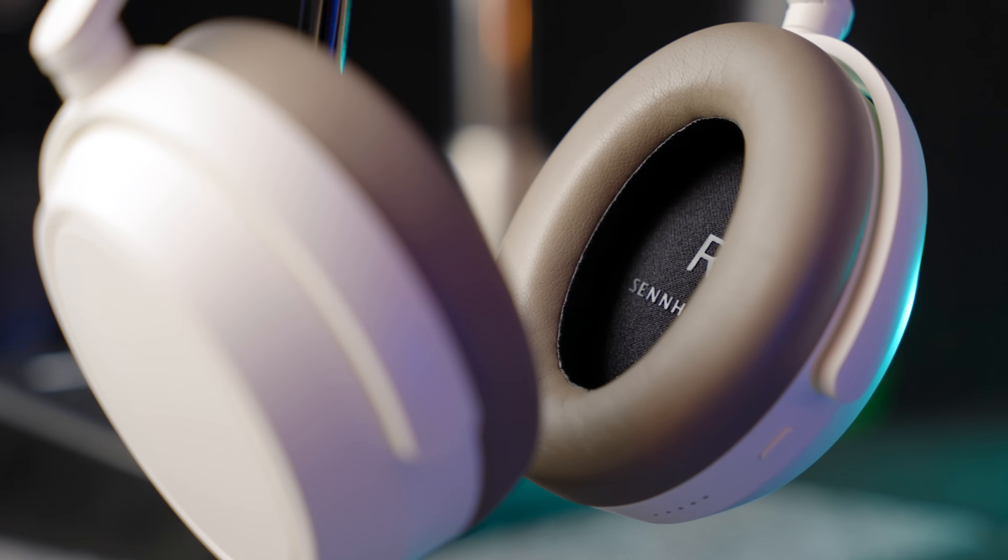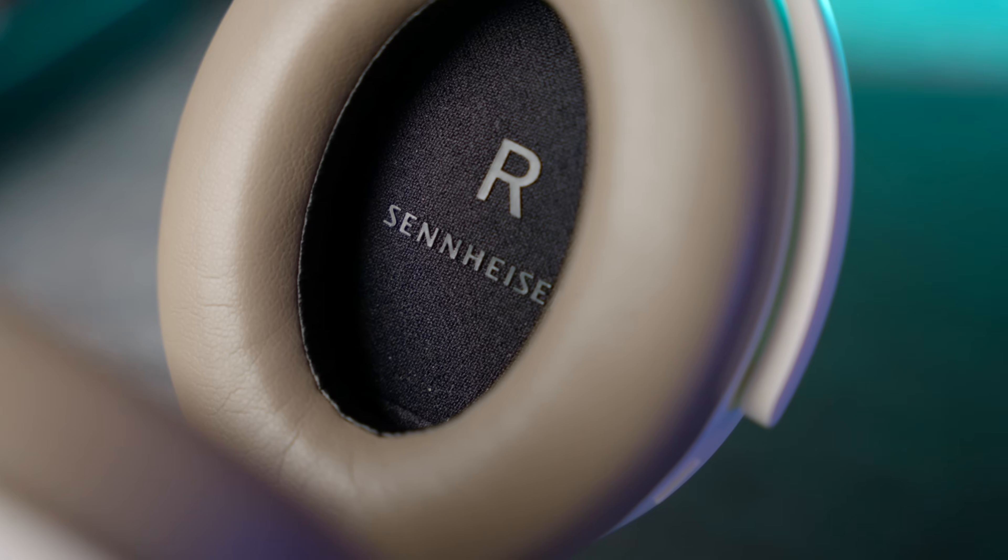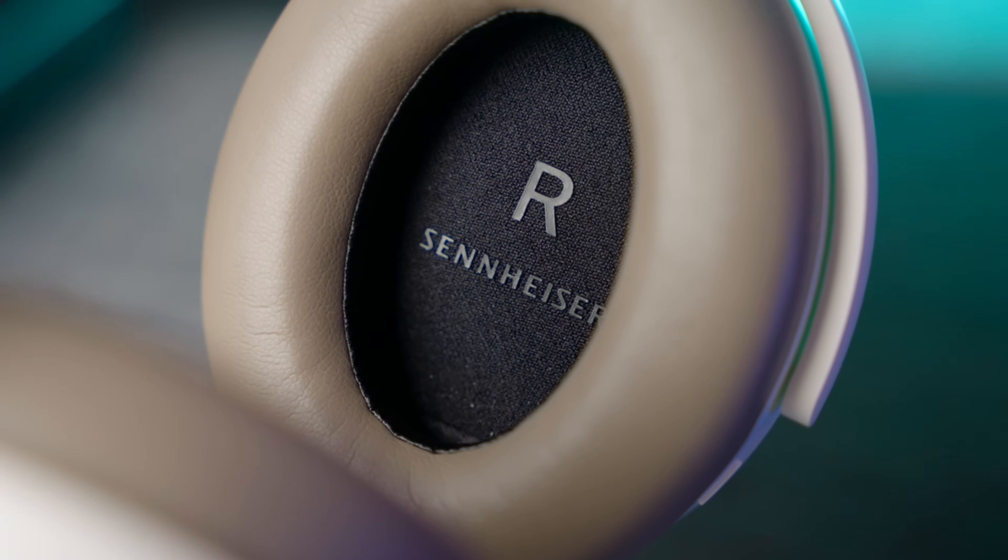Very quickly on calling — they work very well as calling headphones. Personally I don't use over-ear headphones for making calls, but if you're buying them specifically for that, I'd do a bit more research as my testing isn't the best. But they'll probably be fine.